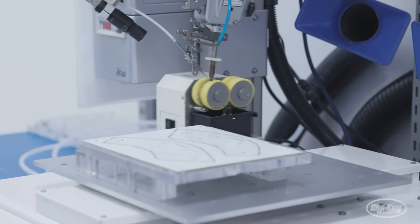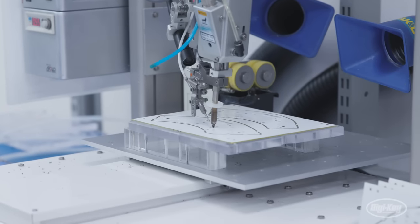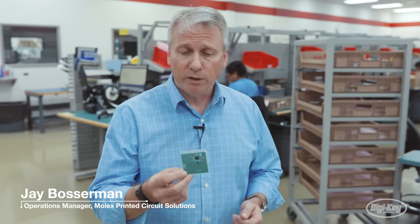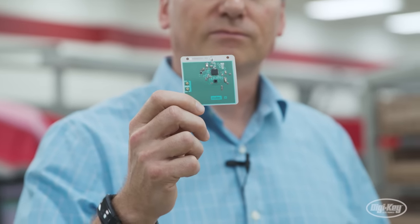Molex excels at printing very small electronics with a number of devices on here rather than using a traditional circuit board. We can take these components and make a functional device, attach a thin film battery to the back and have a tag that is half the size of a credit card that can perform all the tracking functions you're going to need throughout a factory.